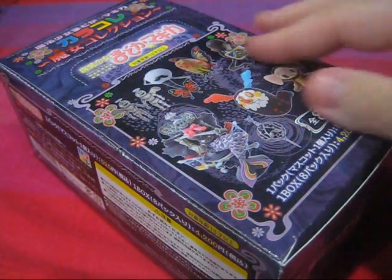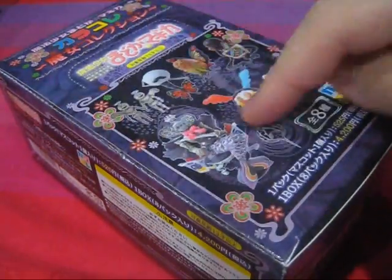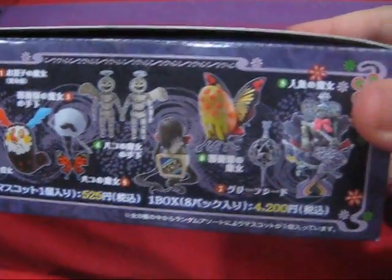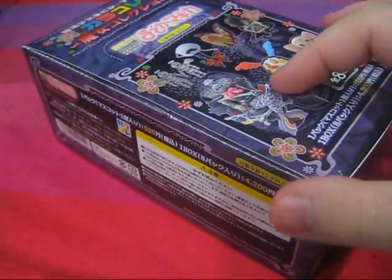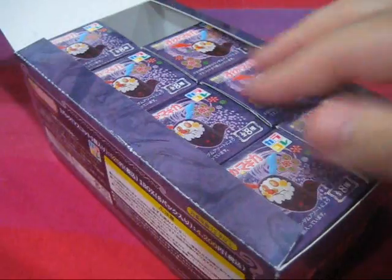That aside, the box is dark purple with stylistic patterns and flowers adorning it — very fitting indeed. On the front and on the sides, we get to see all the figures that come in the line. Also, don't let the 'randomly packed' phrase fool you, as one box does come with all 8 figures. Inside, we have 8 tiny boxes that have Charlotte's bigger form on top and her smaller form on the front.